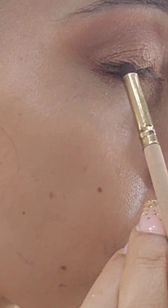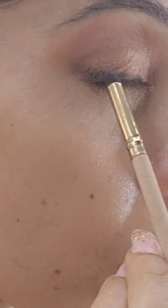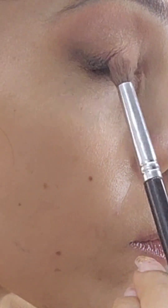The same color I used as my transition, I'm now using it below my eyelid. Then I took a black eyeshadow and smoked it out towards the outer corner to create a smoky edge, blending it with a blending brush.